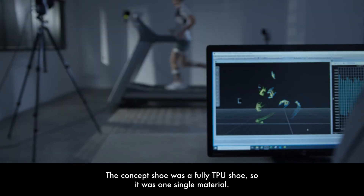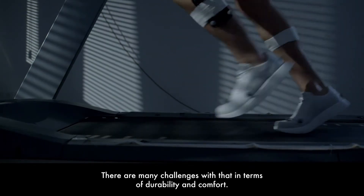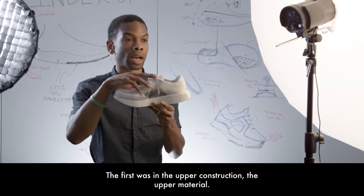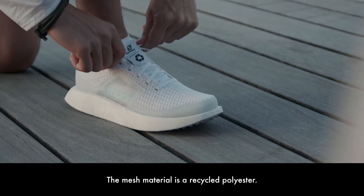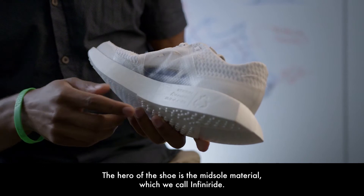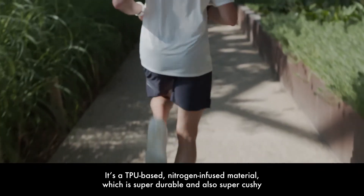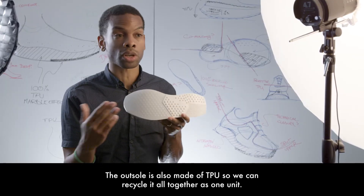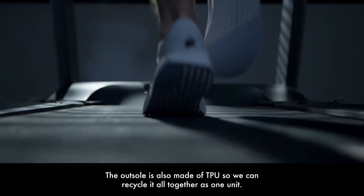The concept shoe was a fully TPU shoe — one single material — and there are many challenges with that in terms of durability and comfort. So we had to make a few pivots. The first was in the upper construction: the mesh material is a recycled polyester. The hero of the shoe is the midsole material, which we call InfiniRide — a TPU-based nitrogen-infused material that is super durable and also super cushioned and comfortable. The outsole is also made of a TPU material, so we can recycle it all together as one unit.